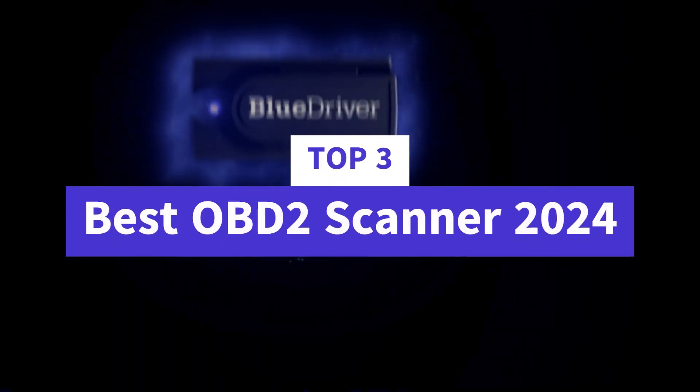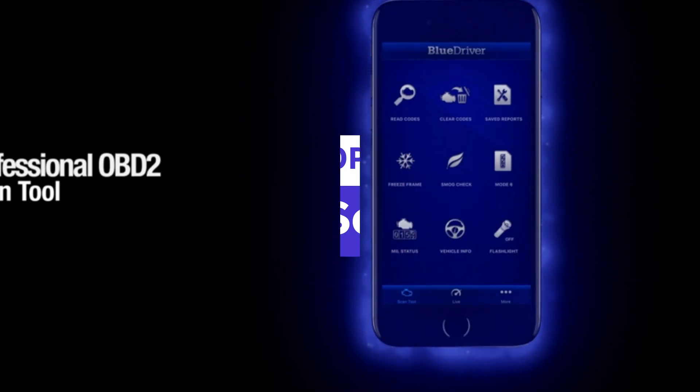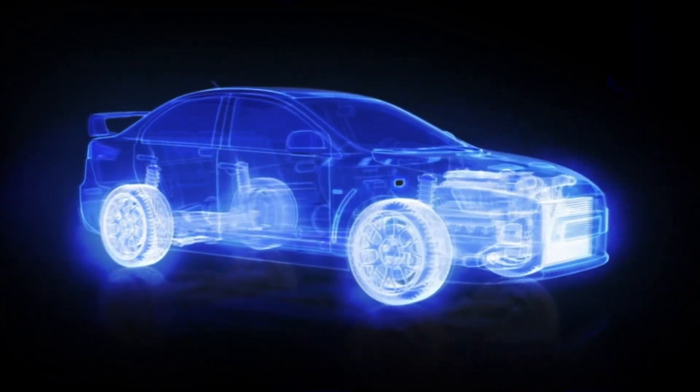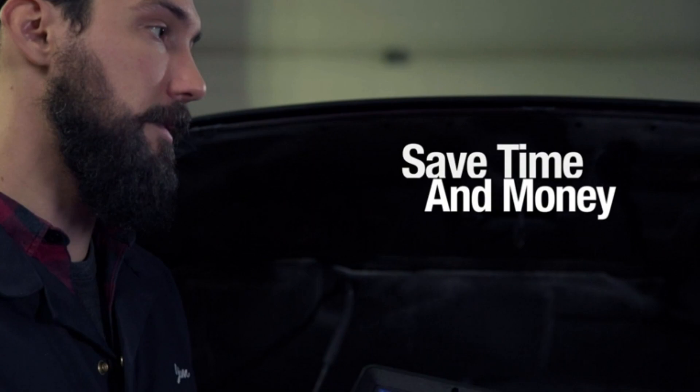What's up guys, today's video is on the top 3 best OBD2 scanners of 2024. Through extensive research and testing, I've put together a list of options that'll meet the needs of different types of buyers. So whether it's price, performance, or its particular use, we've got you covered.